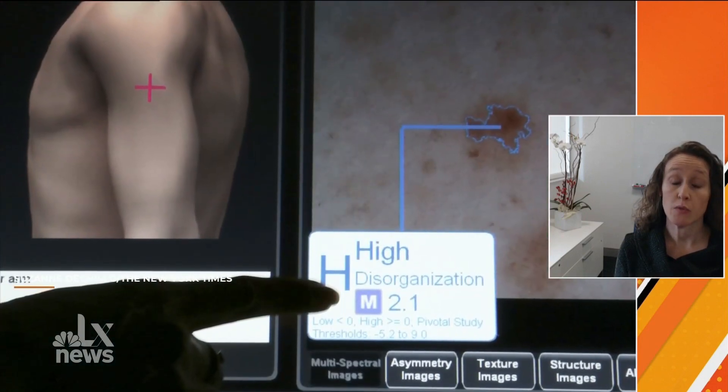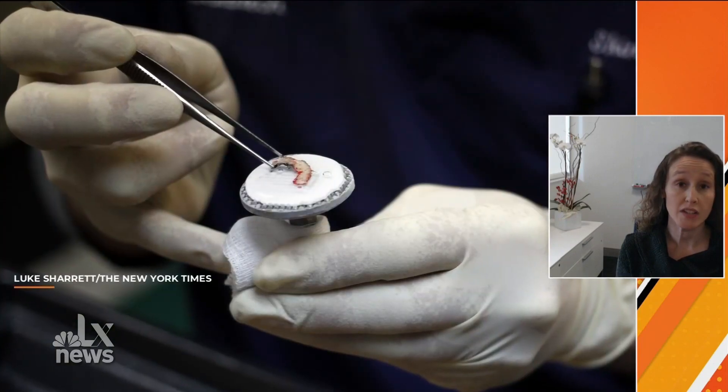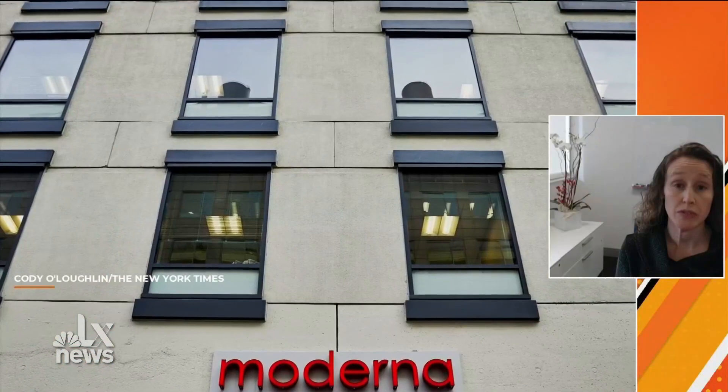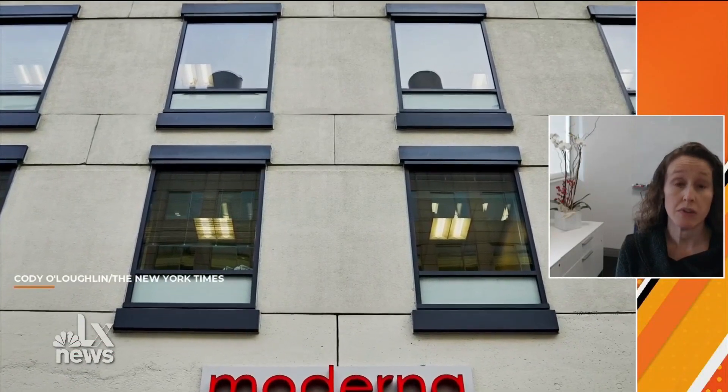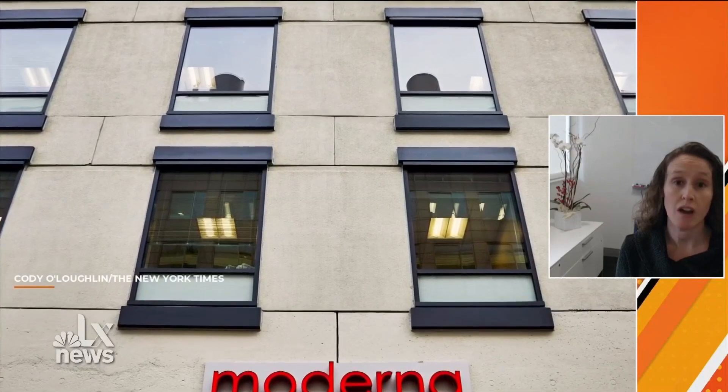The tumor for that individual patient is removed and sent off to Moderna, where they analyze it to determine which proteins — which parts of this cancer — the immune system should recognize, and then develop that into a vaccine that is quickly sent back and used to treat the patient. The goal in cancer therapy is always to try to personalize and make the best treatment for each patient, and that's really what we're offering in this trial and hopefully in the future.